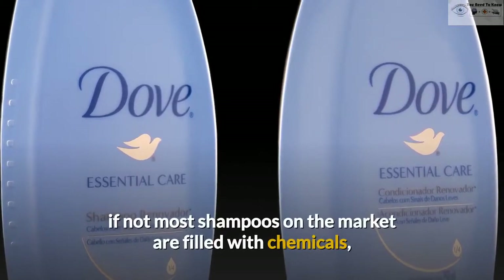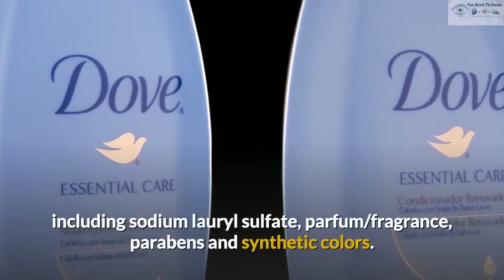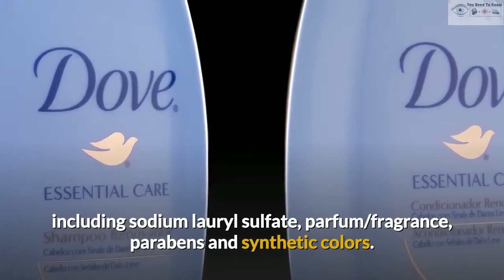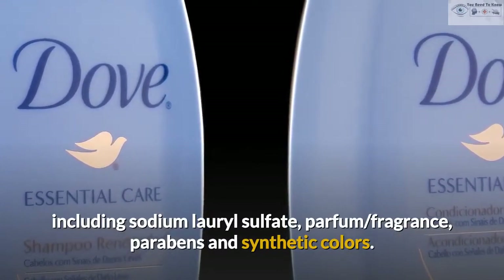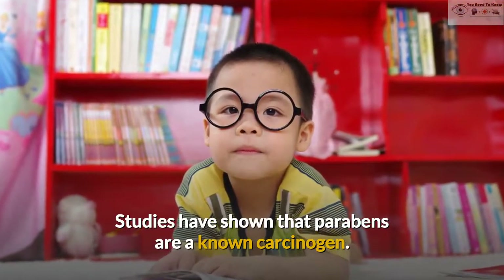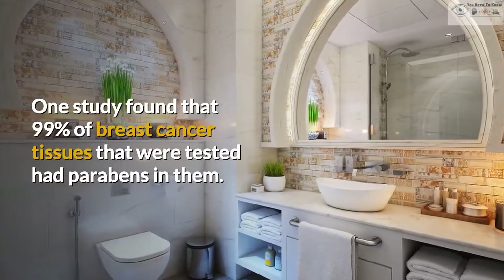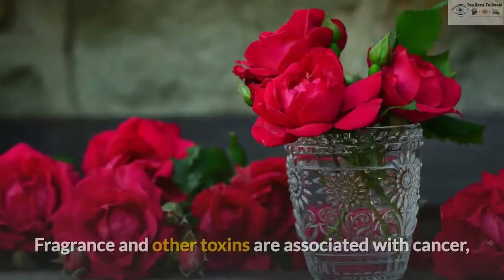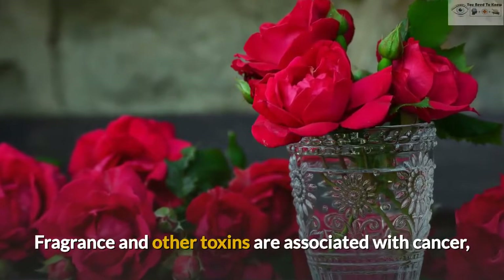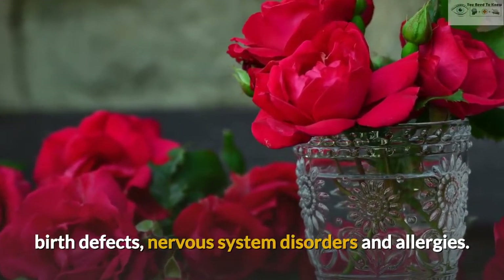1. Shampoo. Many, if not most, shampoos on the market are filled with chemicals, including sodium lauryl sulfate, parfum, fragrance, parabens and synthetic colors. Studies have shown that parabens are a known carcinogen. One study found that 99% of breast cancer tissues that were tested had parabens in them. Fragrance and other toxins are associated with cancer, birth defects, nervous system disorders and allergies.